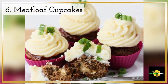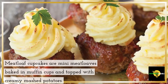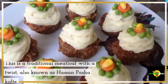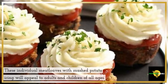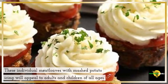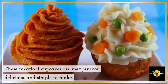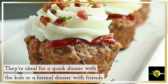6. Meatloaf Cup Peaks. Meatloaf Cup Peaks are mini meatloaves baked in muffin cups and topped with creamy mashed potatoes. This is a traditional meatloaf with a twist, also known as Hassan Pasha kovt. These individual meatloaves with mashed potato icing will appeal to adults and children of all ages. These meatloaf cupcakes are inexpensive, delicious, and simple to make. They're ideal for a quick dinner with the kids or a formal dinner with friends.